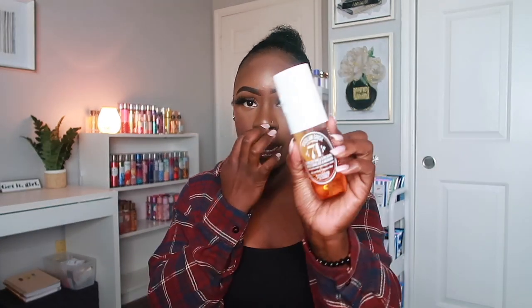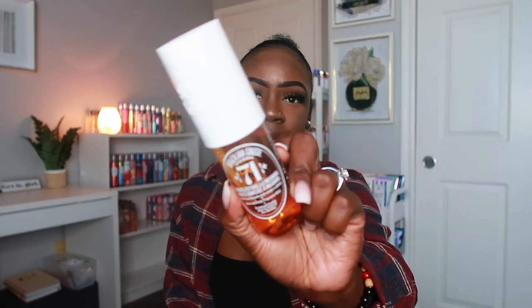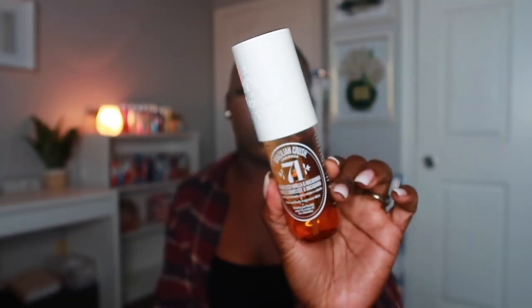The next things are from Sol de Janeiro. I actually got this a little while ago using a gift card from one of my best friends for my birthday. This is the Brazilian Crush Body Fragrance Spray — it has vanilla and macadamia in it, it smells so good. I've already worn this a couple of times. It's going to be perfect for the fall because it's giving fall vibes.